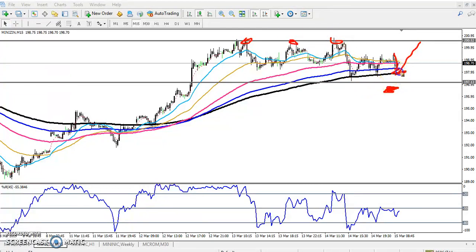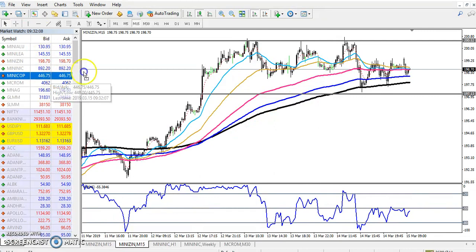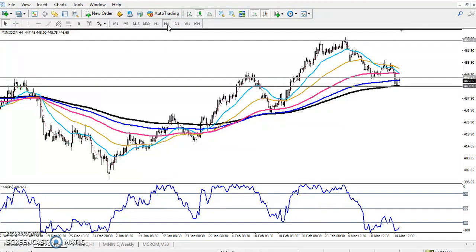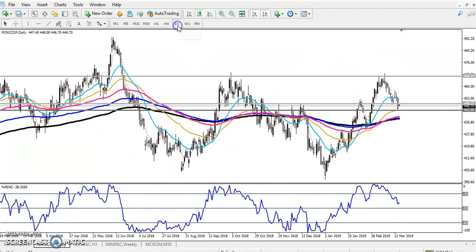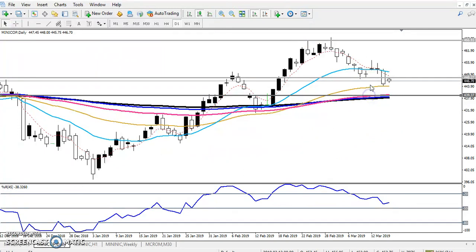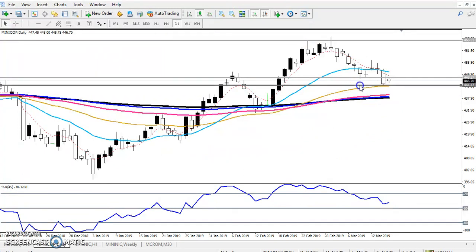You can enter here for zinc. Now let's look at copper. First we have to find the support and resistance for copper, which is why I drew on the chart. In the daily chart, I have drawn the 50 moving average support line. The resistance line is the previous higher point around 466, and the supporting line is at 244.